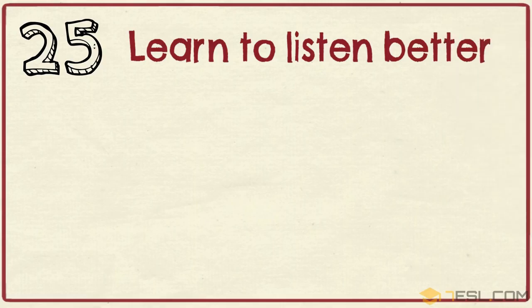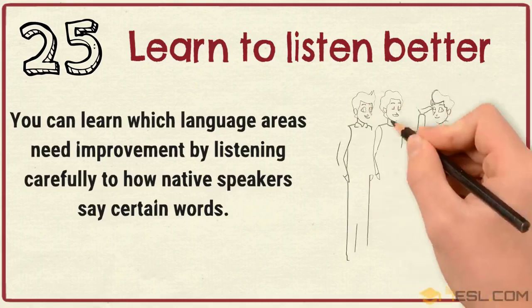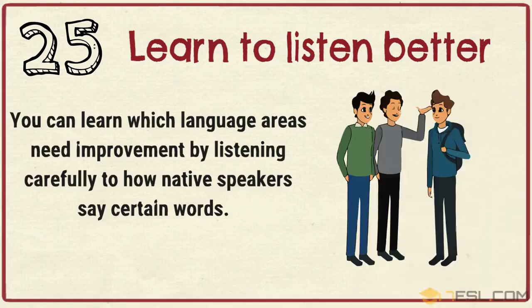Tip 25: Learn to listen better. You can learn which language areas need improvement by listening carefully to how native speakers say certain words.